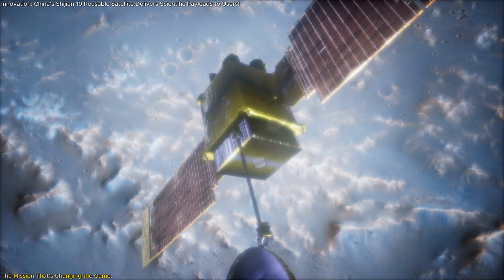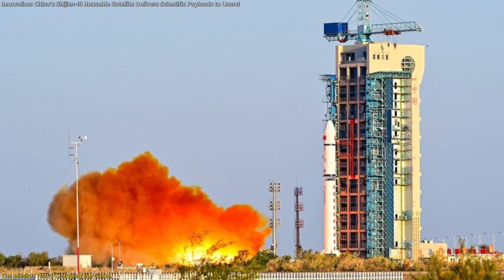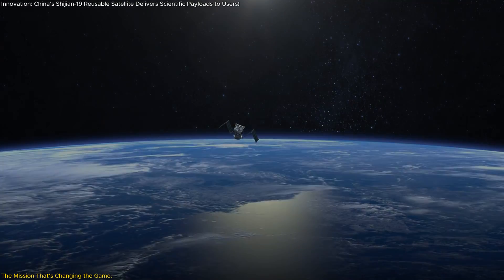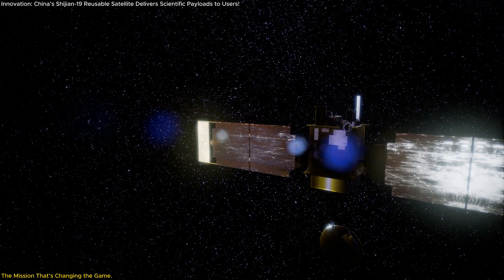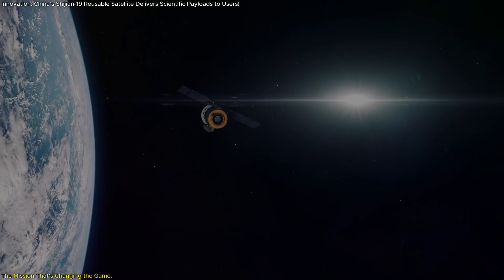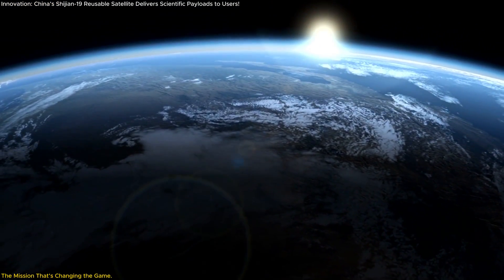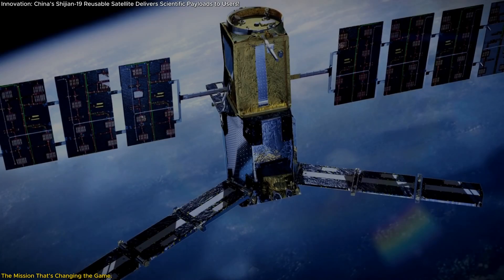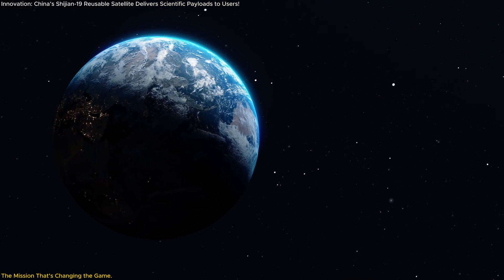China's recent Shijian-19 satellite mission has been making waves in the world of space exploration. Launched from the Gobi Desert and recovered just two weeks later, Shijian-19 isn't just any satellite — it's a groundbreaking, reusable, and retrievable platform designed to expand our understanding of what can be achieved in low-Earth orbit. Unlike traditional satellites that stay in orbit, Shijian-19 returned to Earth with its cargo of scientific experiments, offering a rare opportunity to directly analyze the results of space-based research.